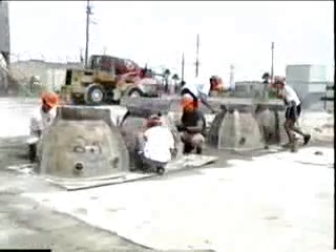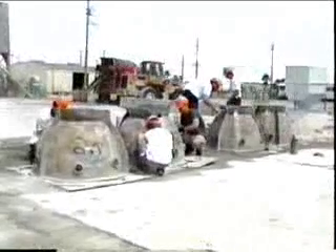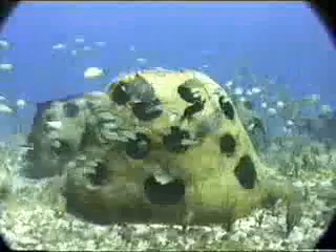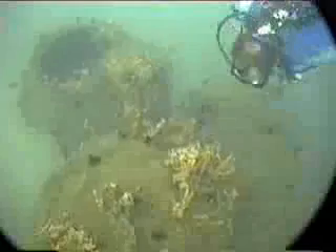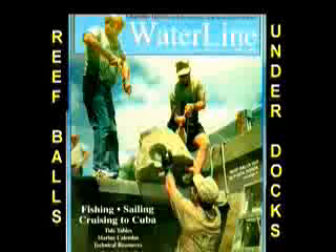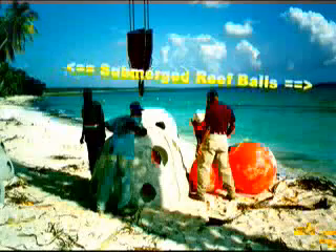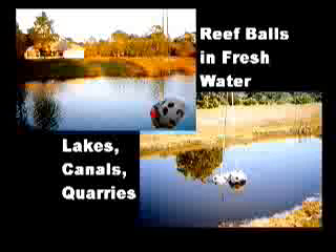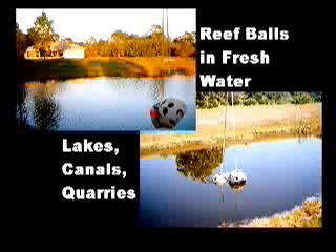Here are ways that ReefBalls have already been used successfully: coral reef restoration; creation of fishing reefs; creation of diving reefs; to deter netting activities in areas banned to nets; at the base of channel markers to enhance the habitat; under docks; under fishing piers; as a submerged breakwater to restore and protect a beach; as a snorkeling destination for high-volume cruise ship passengers; as memorial reefs; and in freshwater lakes, ponds, and canals as permanent fish attractors.